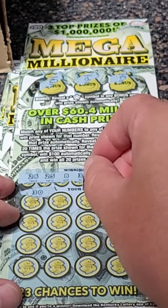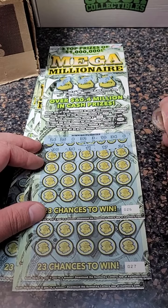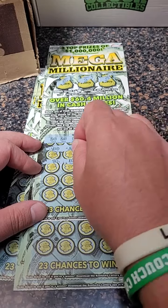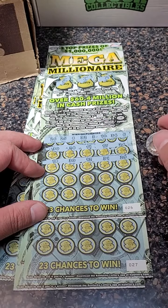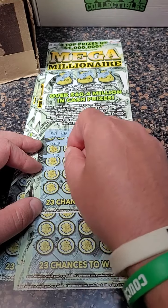Just finished up scratching Florida lottery tickets — if you haven't seen those videos, feel free to check them out. Those tickets were so hard to scratch. I don't know if they use different materials, but these Kentucky tickets you just zoom right through them, which is nice.